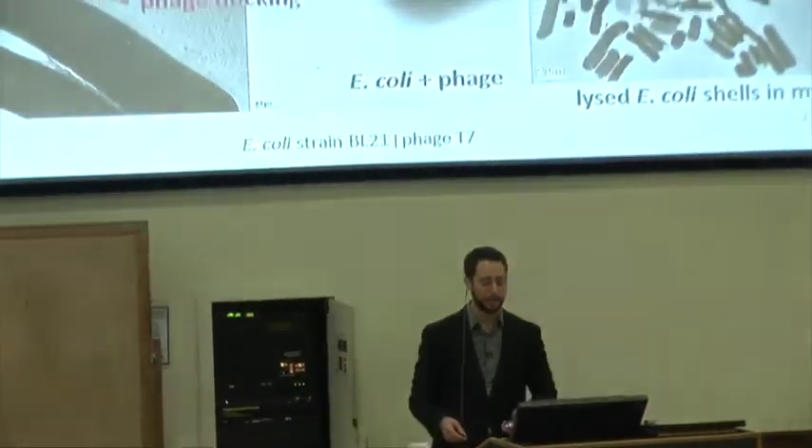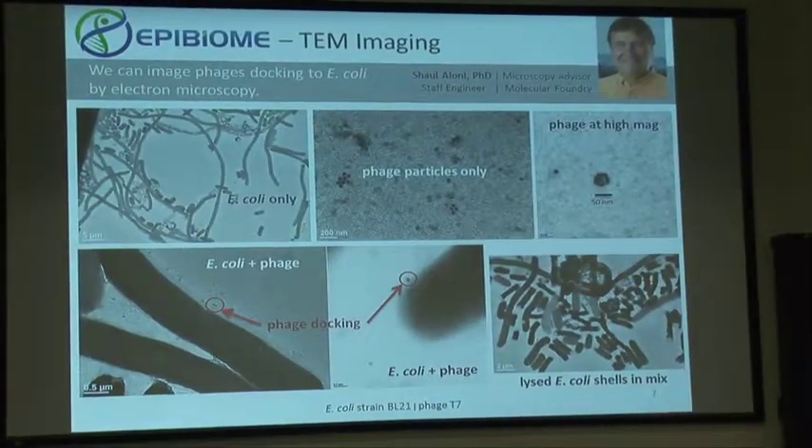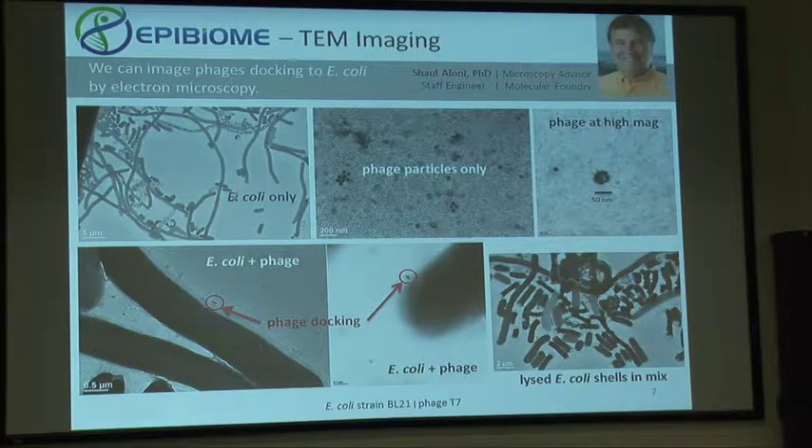We work with the Molecular Foundry for our TEM imaging. In the top left you can see E. coli only; top middle, T7 phage particles — no staining, so you won't see any tails. In the bottom left we mix the T7 phages with E. coli for a very short time — one or two minutes — and then image, and we see lots of phage docking events. In the bottom right, if we wait about 20 minutes, we see lysis of large numbers of E. coli cells. You can tell from the dark contrast that the cells are dead, and you can see little white spots where the cell has burst open, releasing phages into the environment.